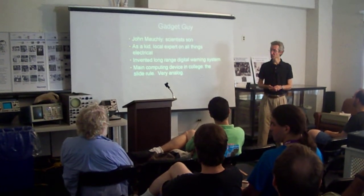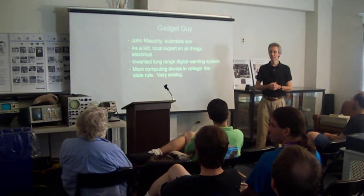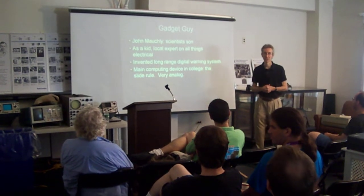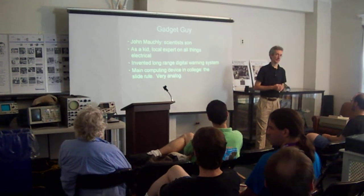He got interested in terrestrial magnetism, sunspots, and a lot of these things. A lot of the research he wanted to do had to do with statistics, and that's when he first started calculating.